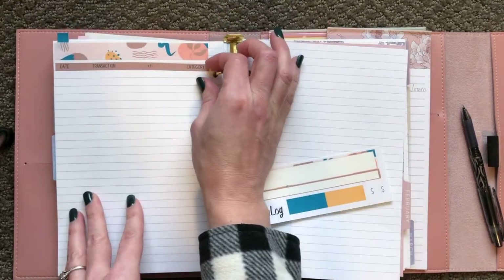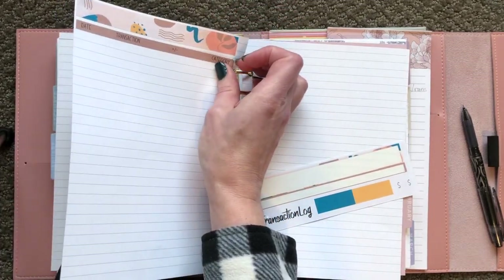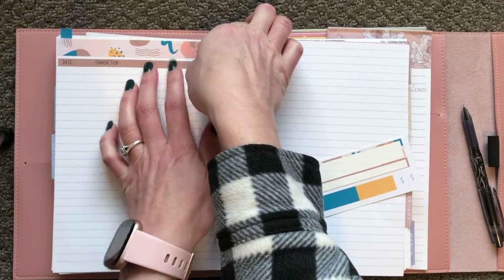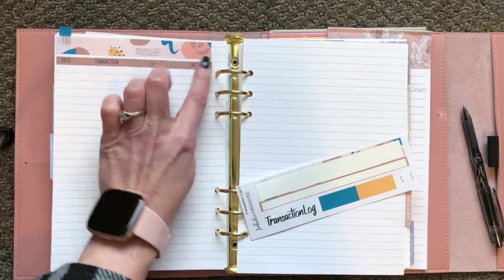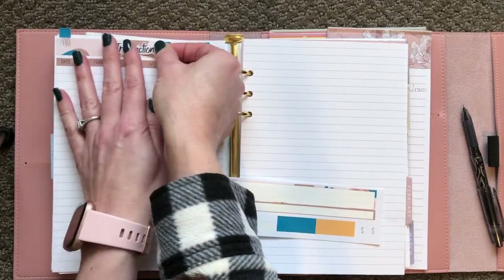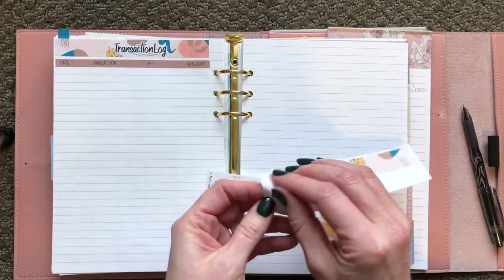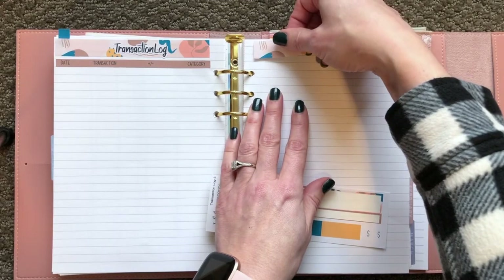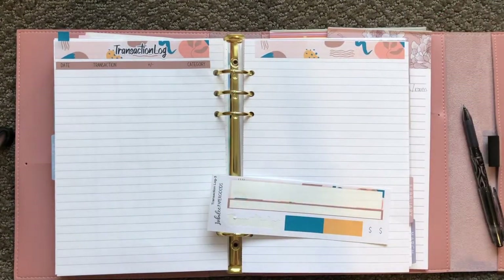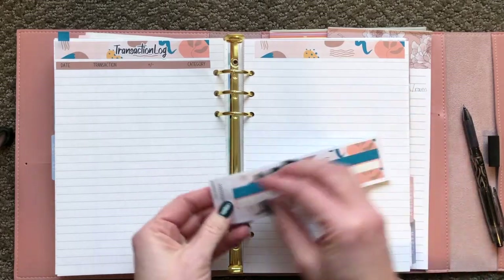I do make stickers with reusable sticker paper, but you can damage it quite easily by pulling it up and putting it back down, so try to only ever do it once — I crinkled that sticker up, but that's okay. This page is our transaction log, and then I generally use this page for the same thing because I usually have to use two sheets for all of the transactions. This month I don't know that I will have to do that.